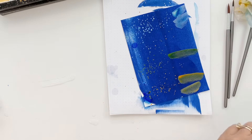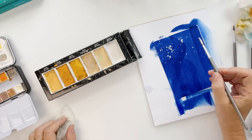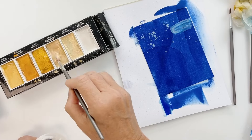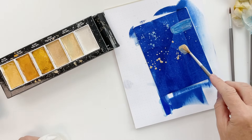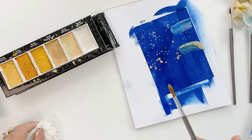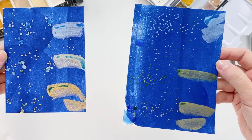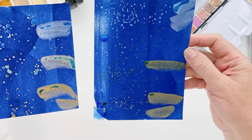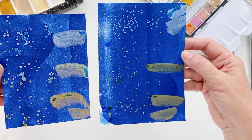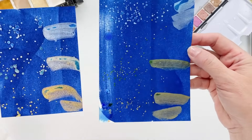We'll set that aside and now let's try the Gansai Tambi. We'll do White Gold first, then Champagne Gold — oh yeah, very nice. And Yellow Gold. So the Gansai is on the left, the Art Philosophy is on the right. As they're drying, they are very similar in look — the metallic shimmer is very similar. I don't think you can go wrong with either palette; they both look awesome.